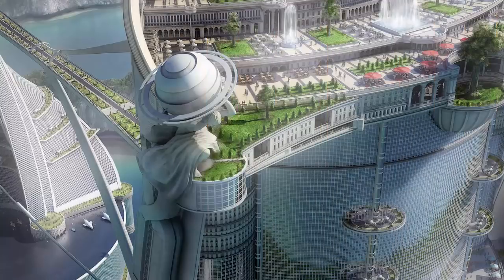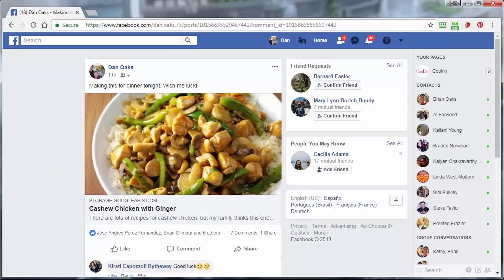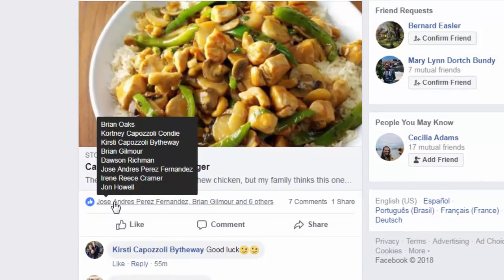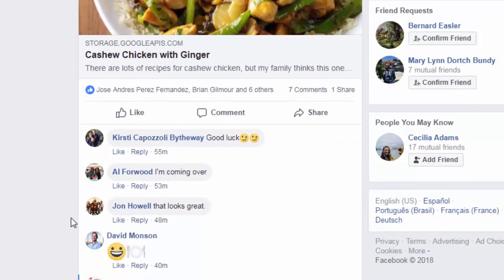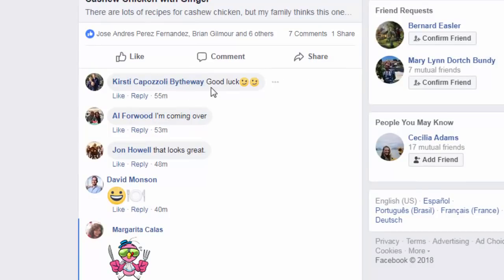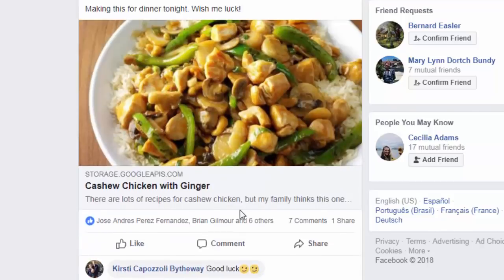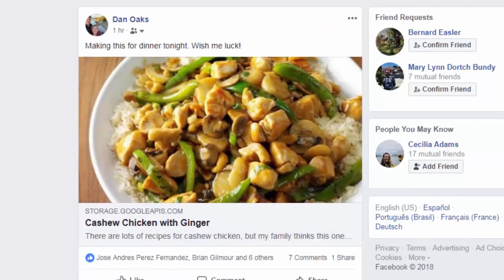Some time has elapsed since I posted this, and some of my friends and family have responded. Let's see — I got a number of likes and some comments. My niece Kirstie says good luck. My buddy Al says I'm coming over. John says man, that looks great. And my brother Brian says hey, let me know if you need any safety taste testers — I'll take one for the team. Man, it's so fun when you add the social aspect to cooking, isn't it?